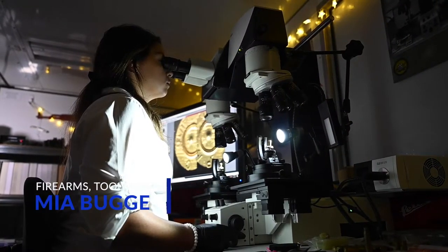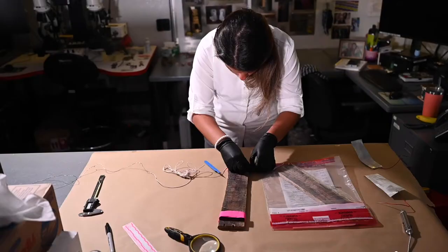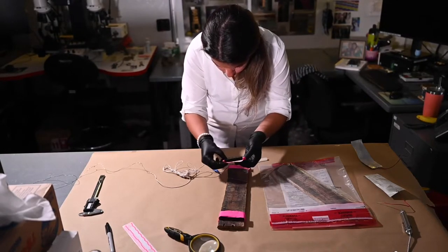As a firearms and tool mark examiner, I'm trying to determine the what and the how of an incident. I am determining identifications and origins of various weapons systems, firearms, and ammunition components.